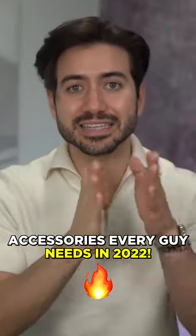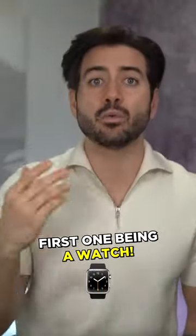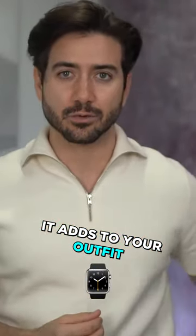Today's video is all about accessories that you need in the next year to look your absolute best. The first one is a watch — a watch really adds something else to your outfit.